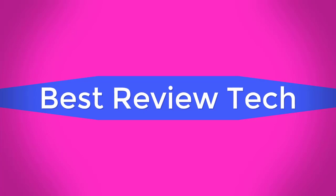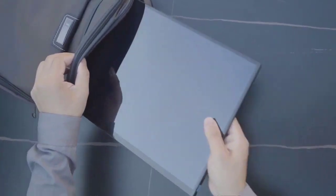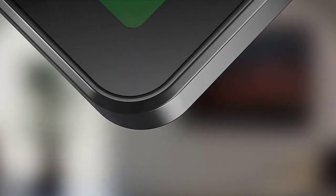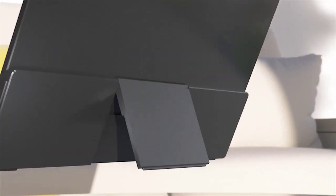Best Review Tech. Brand: Chance Item. 16-inch 4K Portable Monitor. Model: AU16 Non-Touch, slash AU16T Touch.